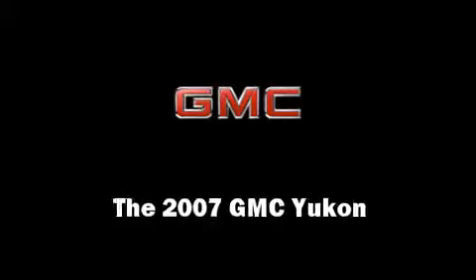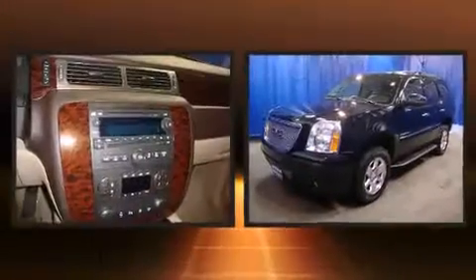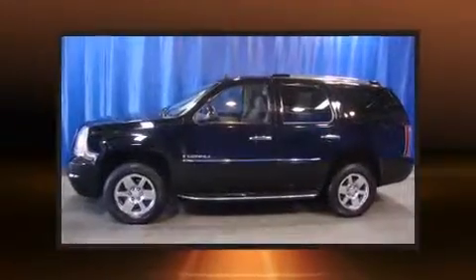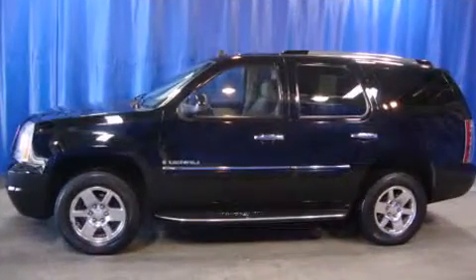You're going to love the 2007 GMC Yukon. Under the hood you'll find an eight-cylinder engine with more than 350 horsepower, providing a smooth and predictable driving experience. All-wheel drive keeps this model firmly attached to the road surface.